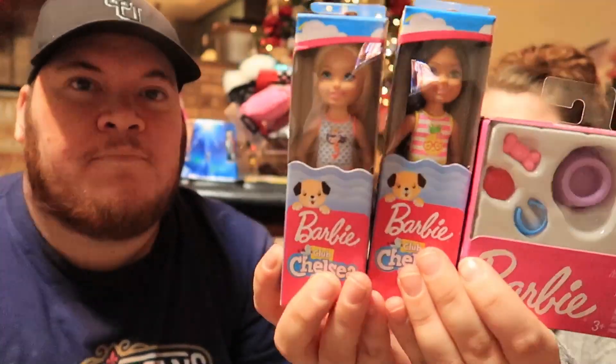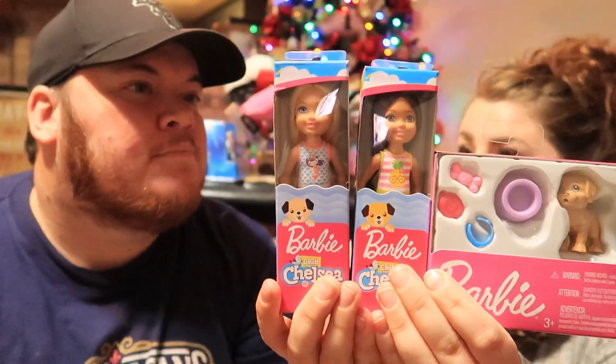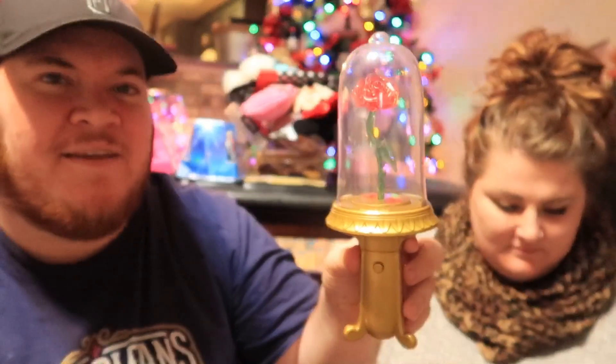Libby is totally into little things — little dolls, little people. We found these cute little bitty Barbies, baby Barbies as she'd call them, along with a little pet set. I thought that was really cute and she would really enjoy it because she really likes little things.